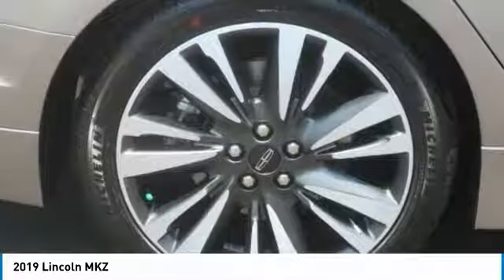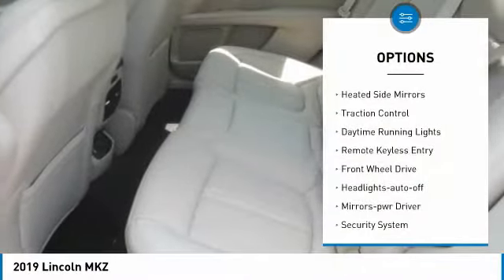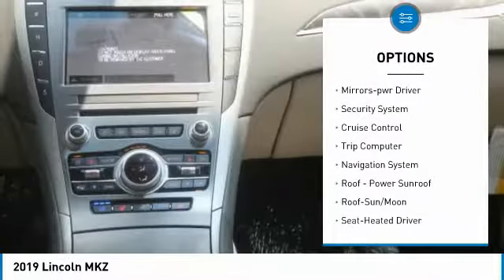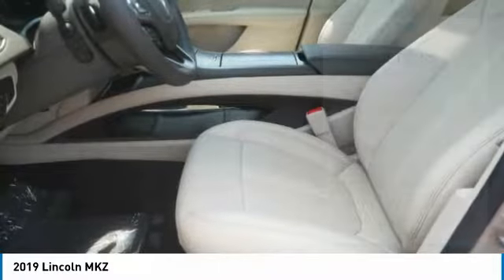You'll see the MKZ offers a new dimension of luxury. This vehicle has less than 2,000 miles. Here are some of this vehicle's great options: heated side mirrors, traction control, daytime running lights, remote keyless entry, forward headlights auto off, mirror memory, and security system.